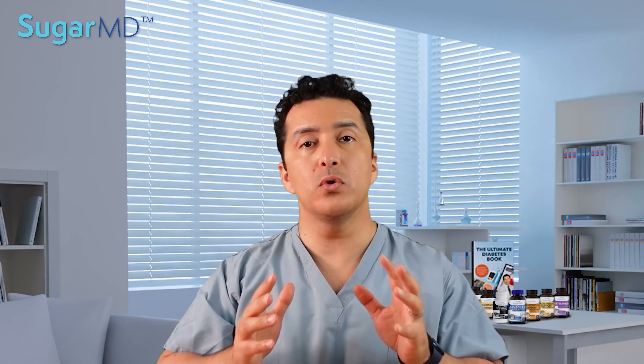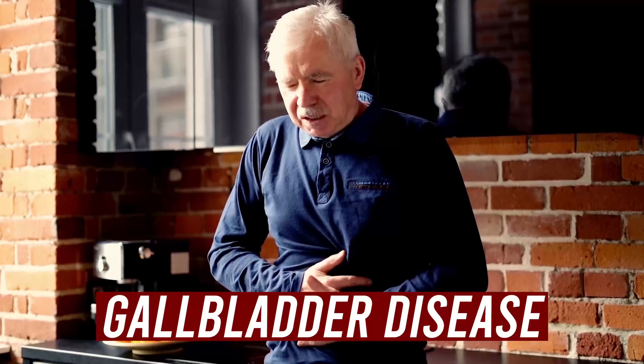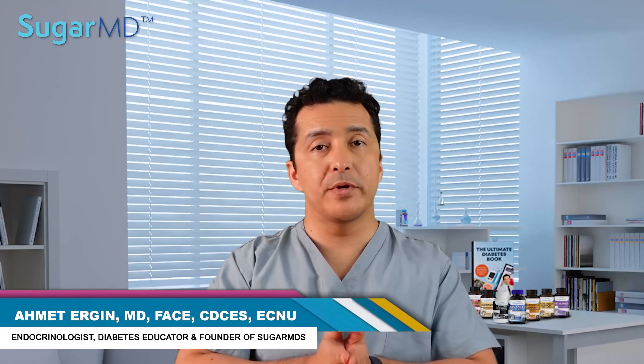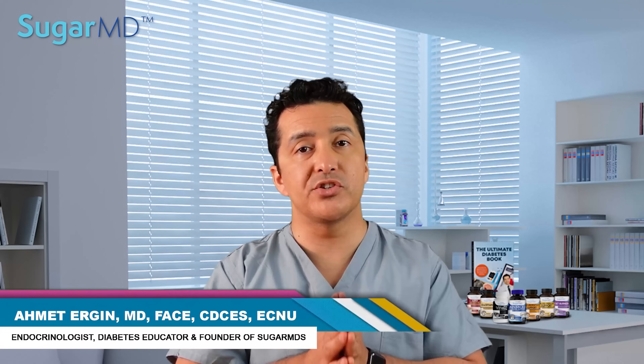Diabetic medications that can give you gallbladder disease — especially if you're on Victoza, Ozempic, Trulicity, Rybelsus, or Victrian — listen up. These agents can give you gallbladder disease, and it can hurt. Not everyone will get that problem though. I am Dr. Ahmed Targin, an endocrinologist who treats diabetes every day, so many times, yet still in love with it.